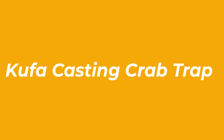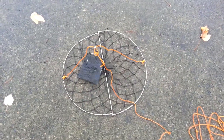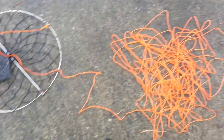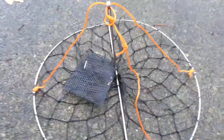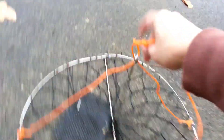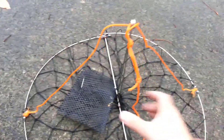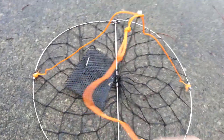Number 2: Kufa Casting Crab Trap. The Kufa Casting Crab Trap has a unique design that can be cast by hand or with a fishing rod, which means you can drop it precisely where you need or throw it into the deep depths to maximize your catch. With 100 feet of smooth casting braided rope, you can easily use this crab trap on the dock, shore, or boat to target a variety of crab species. The lightweight design is portable, and the included bait bag is the perfect accessory you need to get started catching crabs.